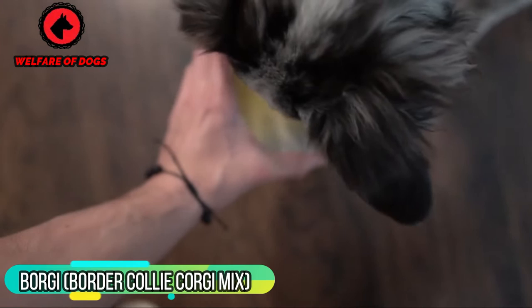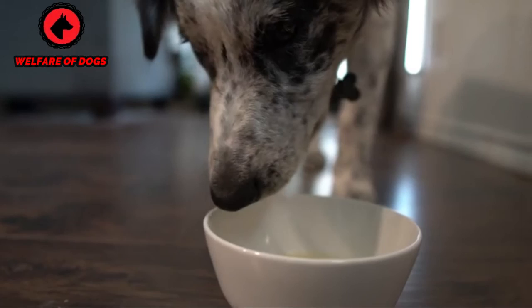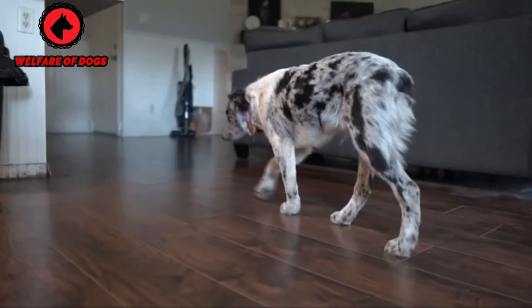Borgie — Border Collie Corgi mix. On a ranch, a Cardigan Welsh Corgi or Pembroke Welsh Corgi herds them up, and a Border Collie tells them which way to go. So if you need a working dog for your stock, the crossbreed Borgie with dual skills might be a winner. These parent dogs also gift their offspring with enthusiasm, intelligence, and a wee bit of mischief — so expand on these qualities with fun activities such as agility training or kayaking together to keep your Borgie playfully engaged.